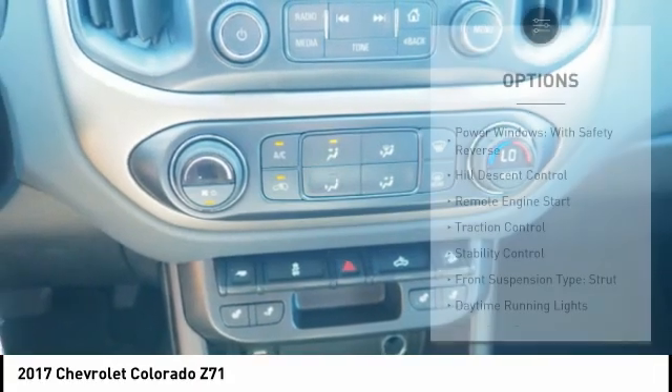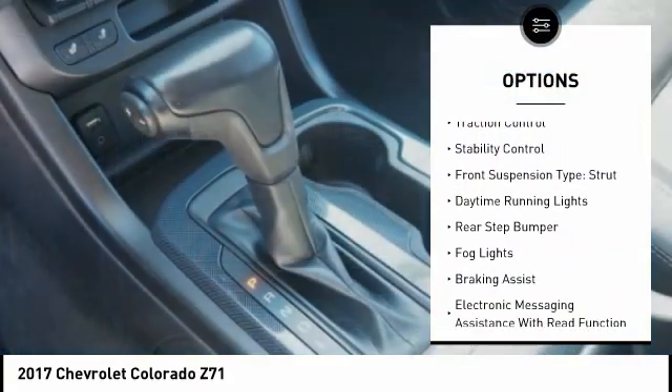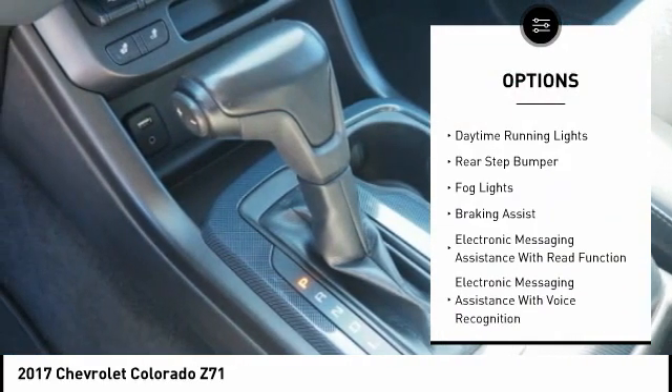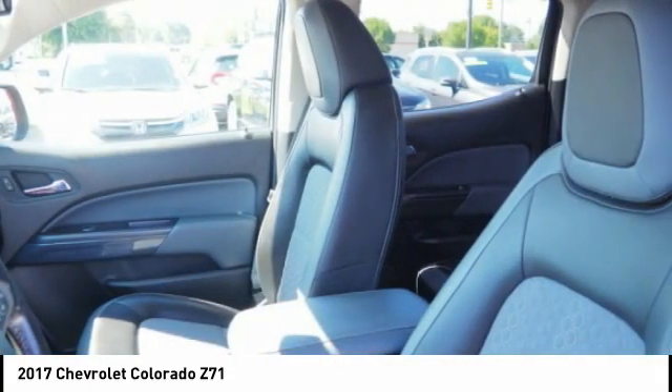Here are some of this vehicle's great options: power windows with safety reverse, hill descent control, remote engine start, traction control, stability control, front suspension type strut, daytime running lights, rear step bumper, fog lights, braking assist.